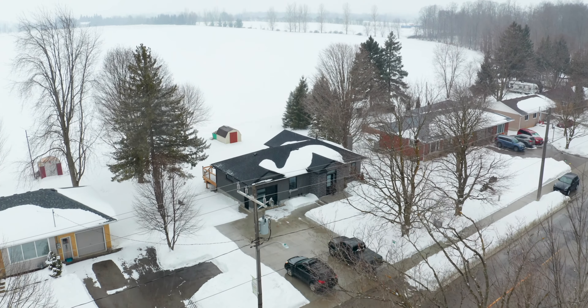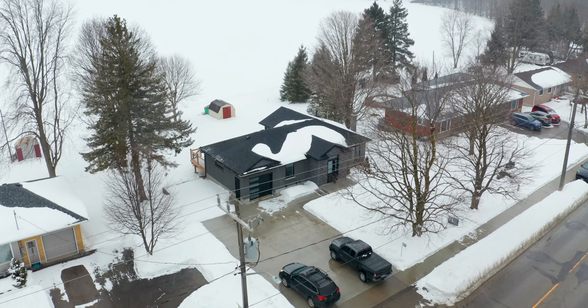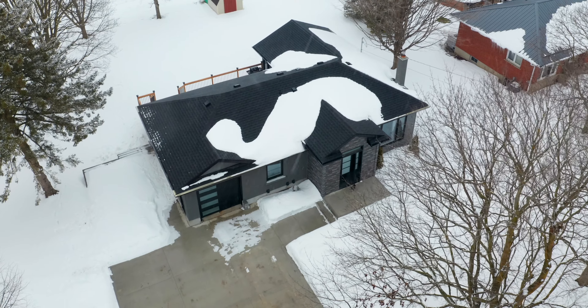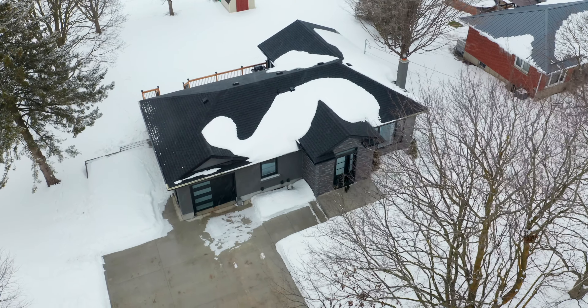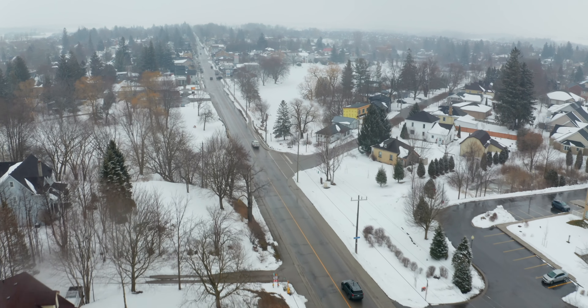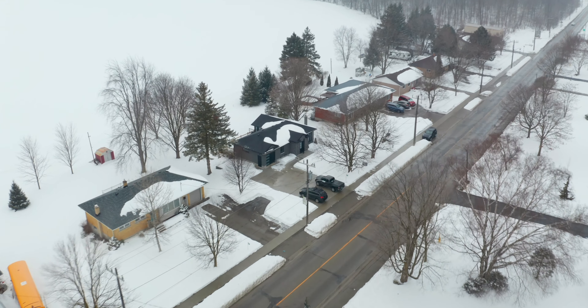Country living that is a short drive to the city. This lovely three-bedroom plus den, three-bath bungalow is situated on a beautiful third-acre lot, perfectly located close to all your amenities including schools, shopping, and hiking trails. This home has gone through a complete professional transformation.